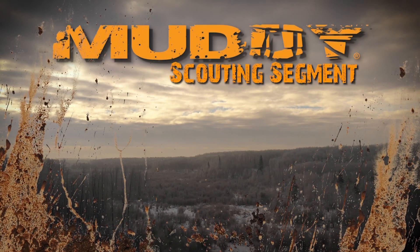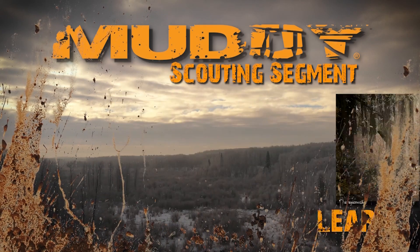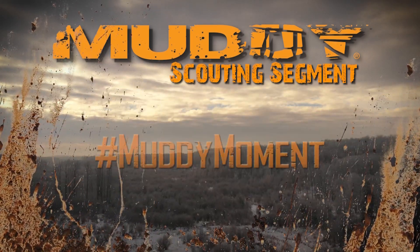Welcome to this week's Canadian Whitetail Scouting Segment: Locate, Learn, Set Up, Hunt. Brought to you by Muddy Outdoors.